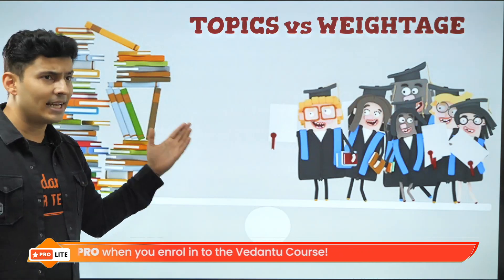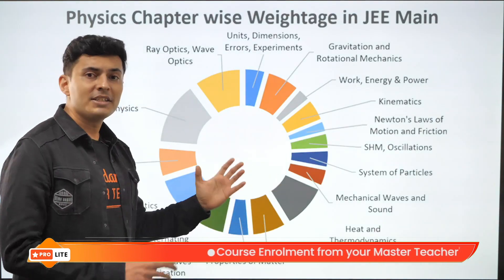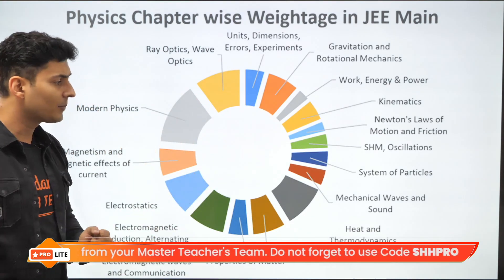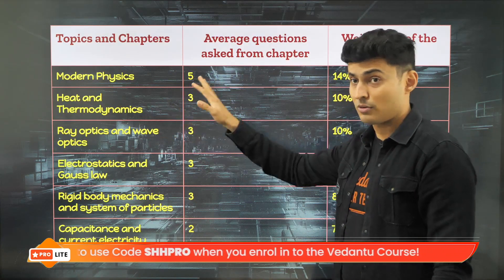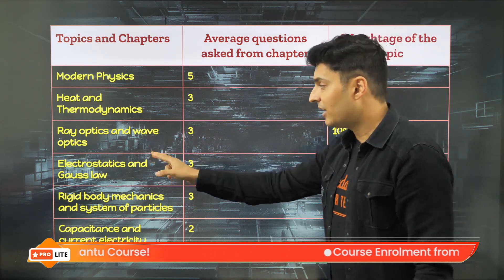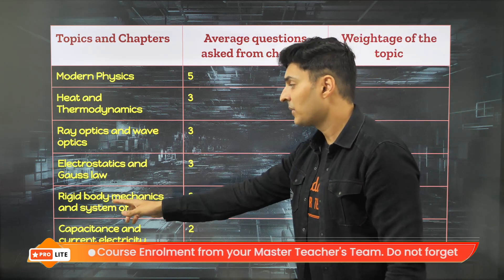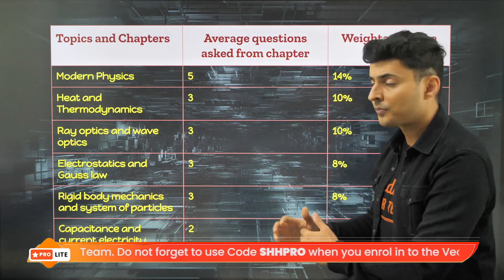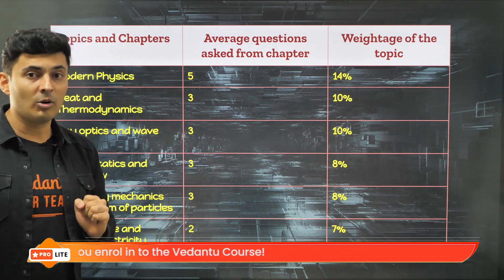Let's start with the topic-wise analysis for all three subjects — Physics, Chemistry, and Maths — starting with Physics first. This pie chart gives you an overall perspective of which topics are most important and require heavy focus. The key chapters are: Modern Physics (including semiconductors), Heat and Thermodynamics, Ray Optics and Wave Optics, Electrostatics and Gauss's Law, Rigid Body Mechanics and System of Particles (including momentum, collisions, and rotational mechanics), and Capacitors and Current Electricity. Together these topics carry very heavy weightage and studying them will help you get above 95 percentile.